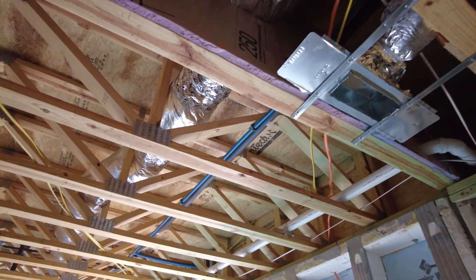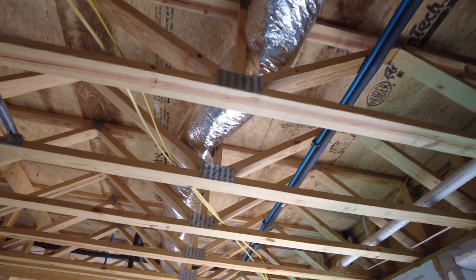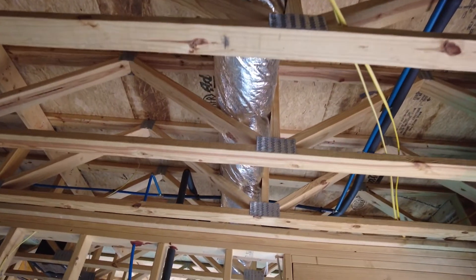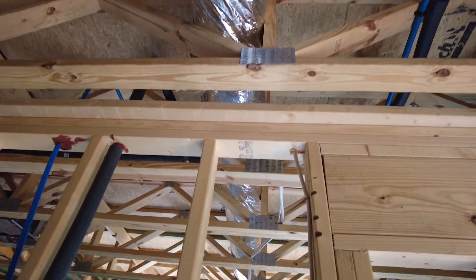If you look above me here, you will see ductwork inside the engineered floor trusses. That's one of the first key elements we use — open web floor trusses — to give space for the ductwork to run. These floor trusses are actually two feet deep, or 24 inches from top to bottom, which gives us ample space to run the heating and cooling ductwork between the floors.